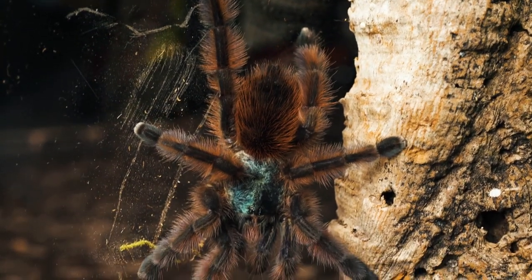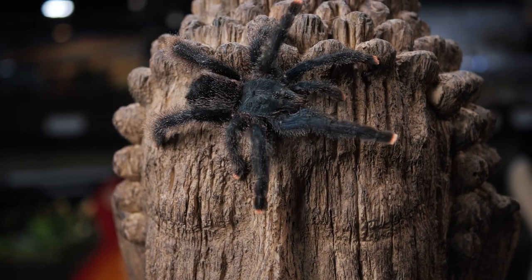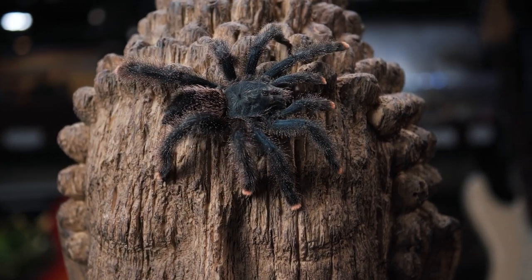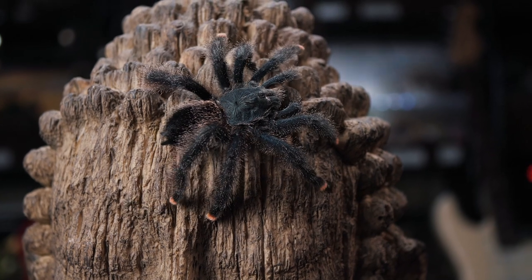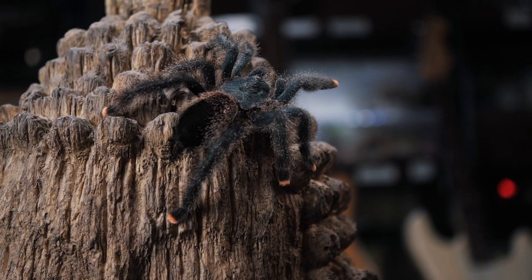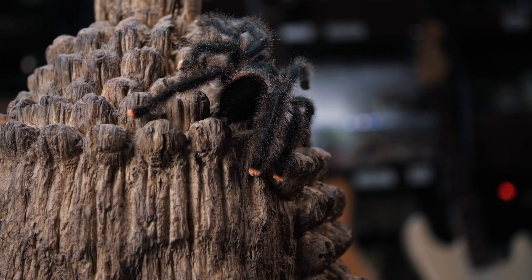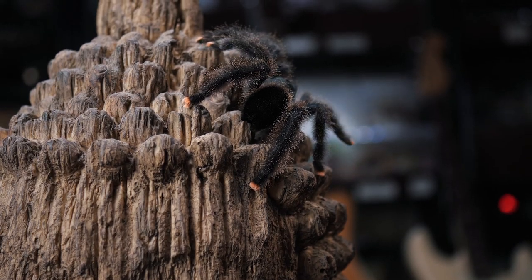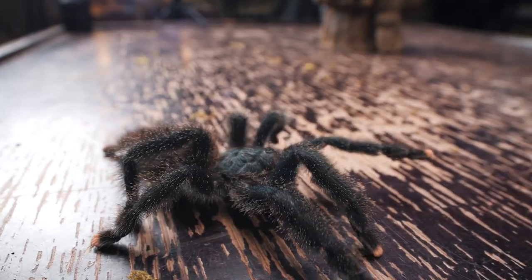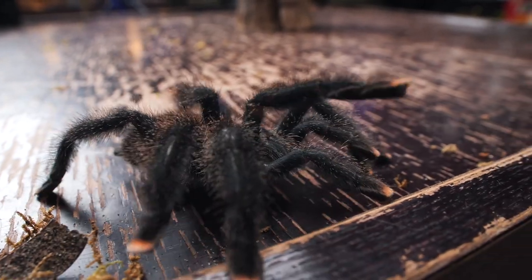I'm actually doing a collaboration video with Tarantula Kat, Reptiliatus, Petco, and a few other people all about Avicularia avicularia - showing the different ways we all set them up. It's a topic with a lot of bad information. It seems like it should be a beginner species since they're very docile and easy to care for, but for years so many of them were randomly dying - they called it Sudden Avic Death Syndrome.